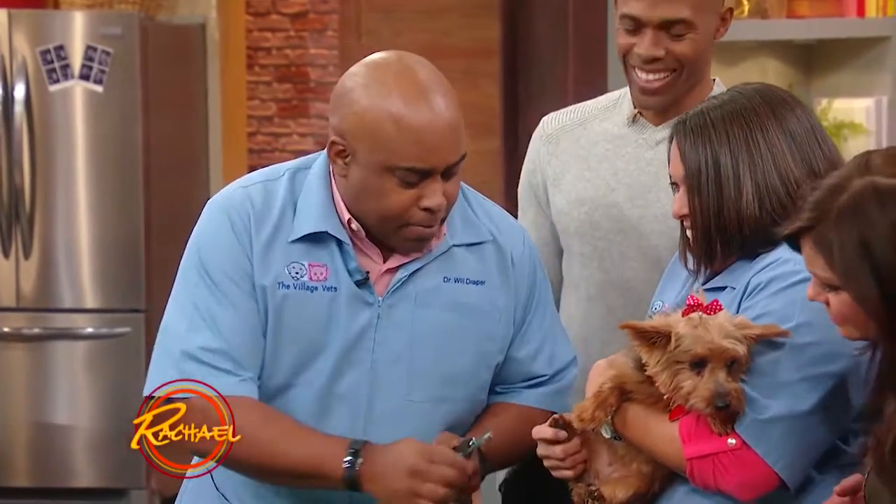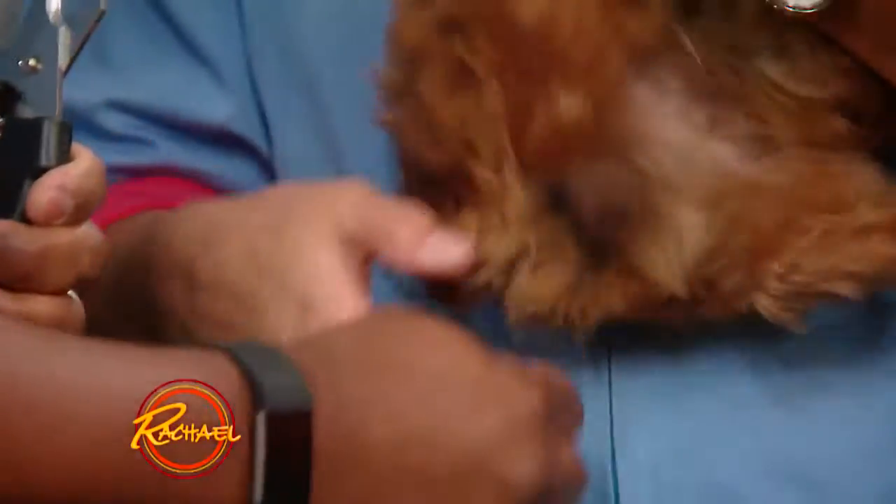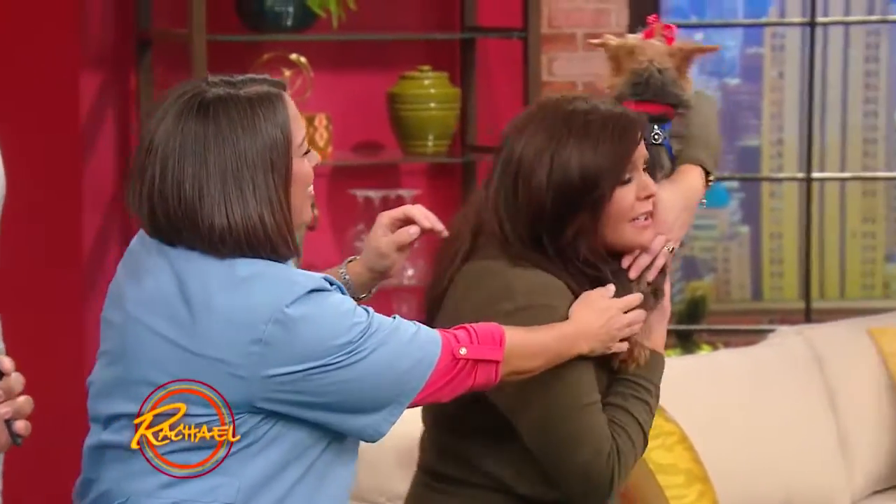We'll use Dr. Fran's fingers. You just want to make sure you get the tip off. If it's a dark nail, you can't see the pink part. On a light nail, you can see it.